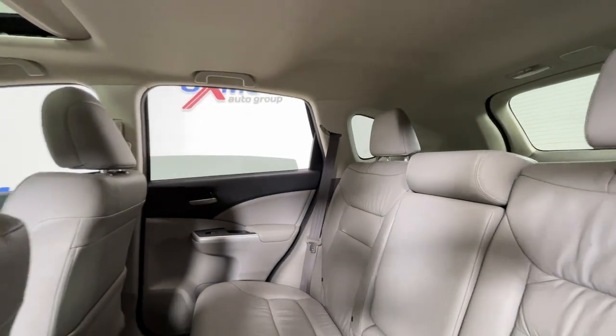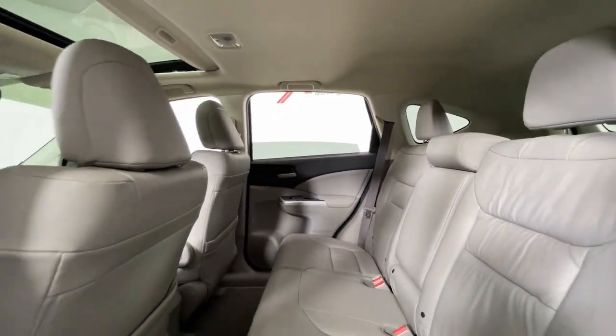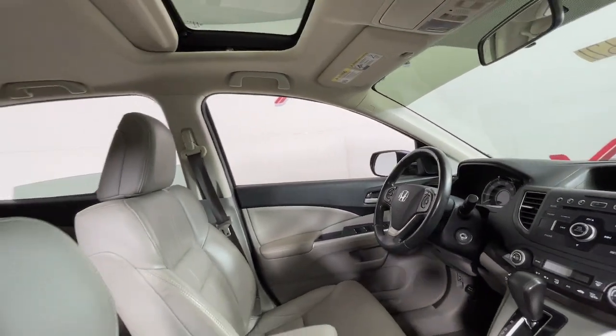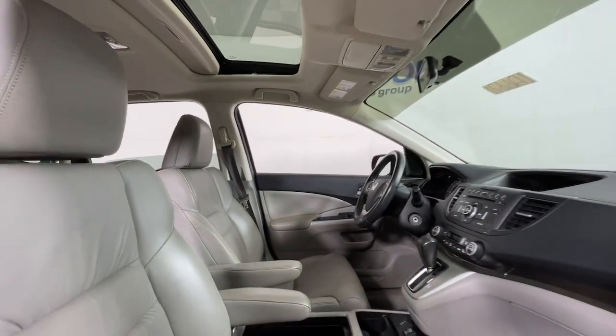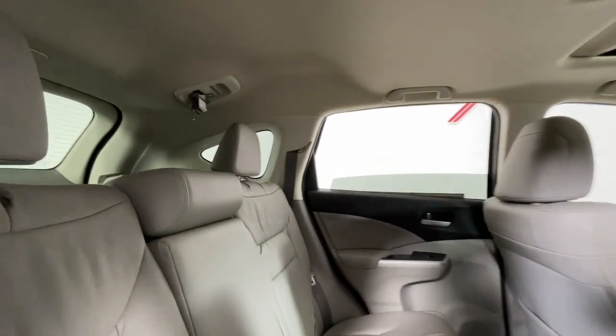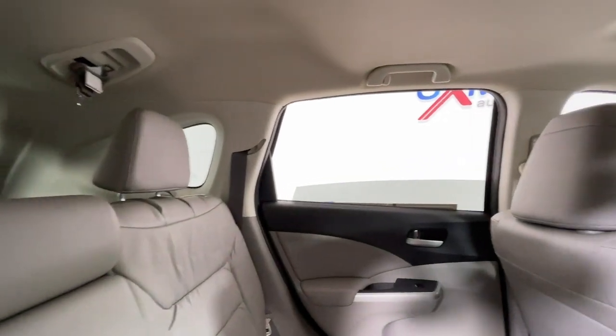These are just some of the great options this vehicle comes with: sun/moonroof, keyless entry, fog lamps, heated mirrors, electronic stability control, steering wheel audio controls, dual zone AC, heated front seat, alarm.